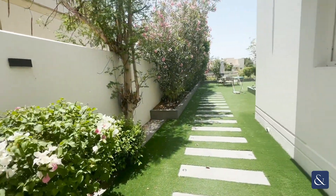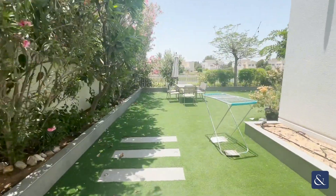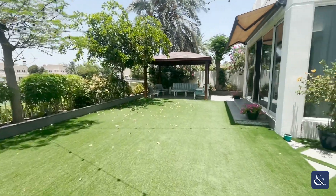So we're going into the garden now. This garden is one of the best features of the property because you've got lake views. It's all turfed in AstroTurf, so it's easy to maintain. Really good size.